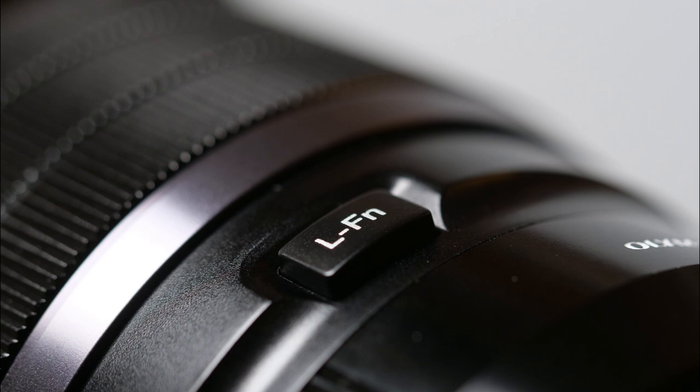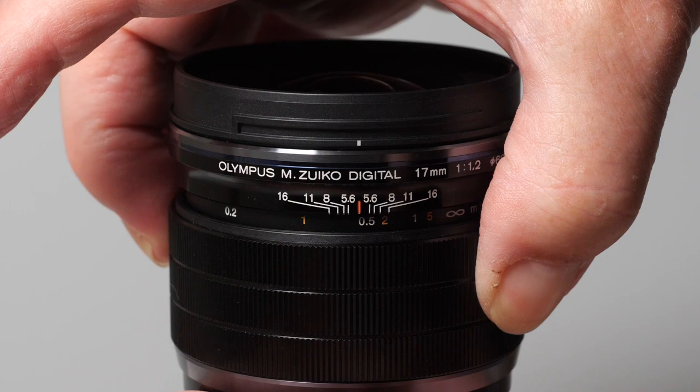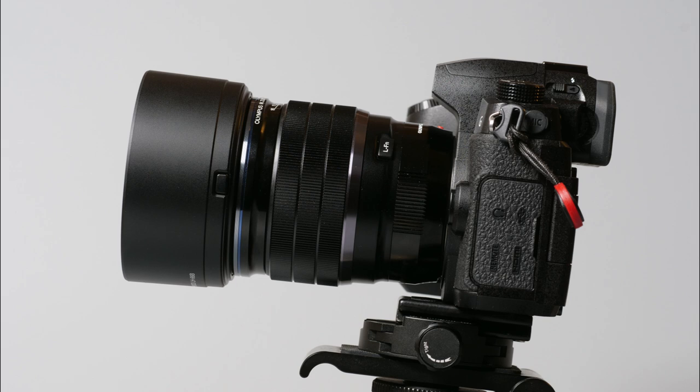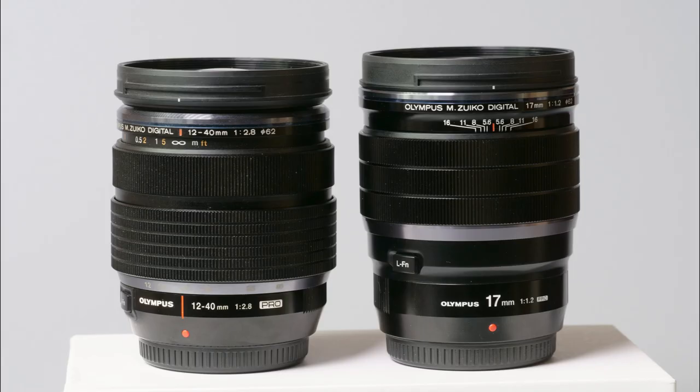There's a function switch on the side, which pleasingly can now be programmed on Panasonic bodies as well as Olympus. There is Olympus's usual pullback manual focus collar, which, while we're used to it now, is just as useful as it ever was, especially so with its hard stop at close focus and infinity. It's weather sealed and there is a neat lens hood supplied and a 62mm filter size, which handily fits the other F1.2 Pro lenses as well as Olympus's 12-40mm standard zoom.